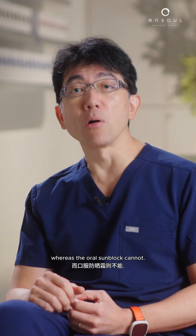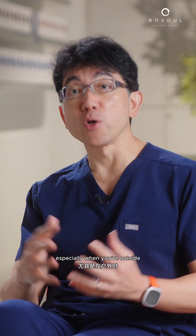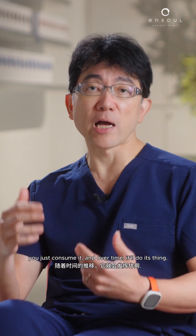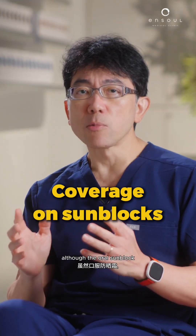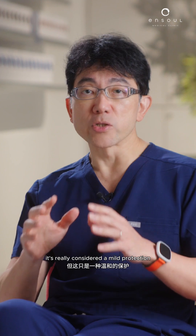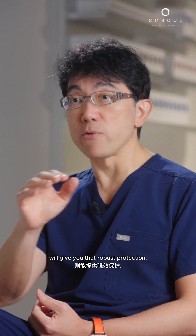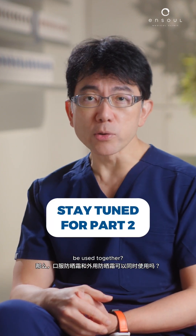In terms of application, you need to consistently apply topical sunblock when you're outside, whereas with oral sunblock you simply consume it and over time it works. For coverage, although oral sunblock does give systemic protection, it is considered only mild protection, whilst topical sunblock applied to specific areas gives robust protection. So can both oral and topical sunblock be used together?